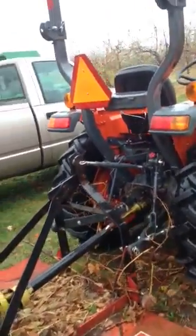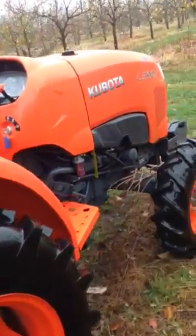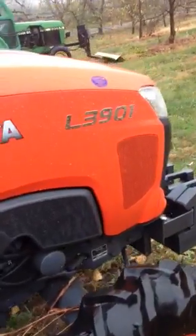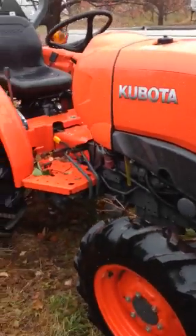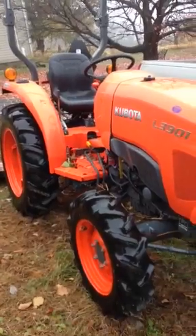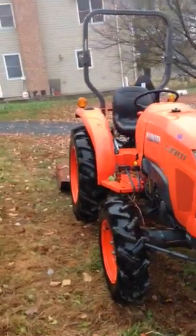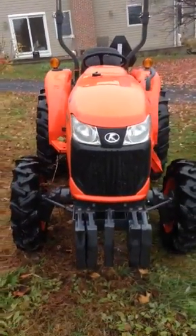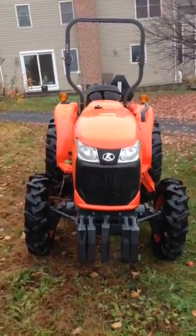And here is the Kubota. This is a little Kubota — it's not real, real big. Its number is L3901. And there, you can see it from this side. It's just about your size. It's a Caleb-sized tractor. Not too big, not too little.